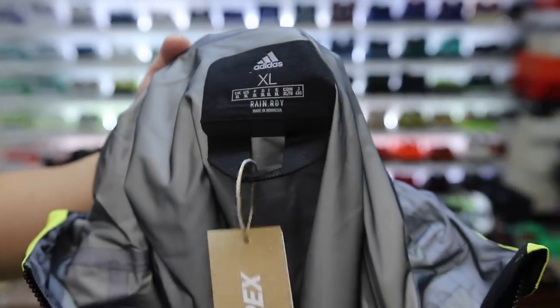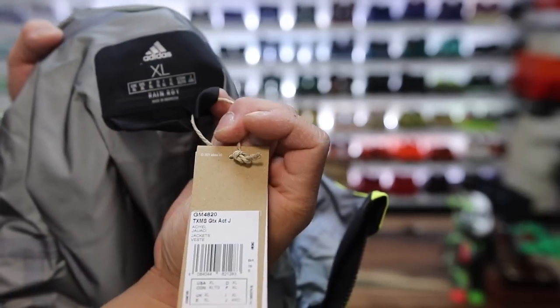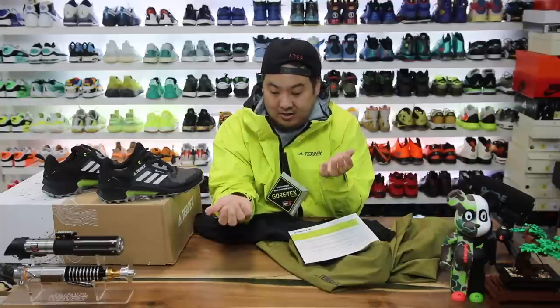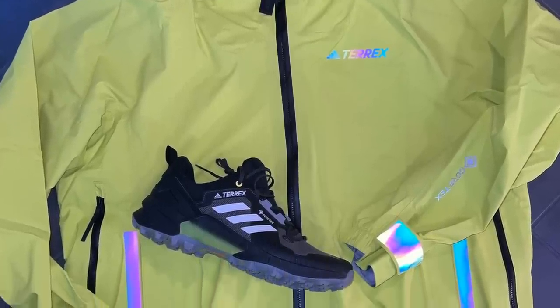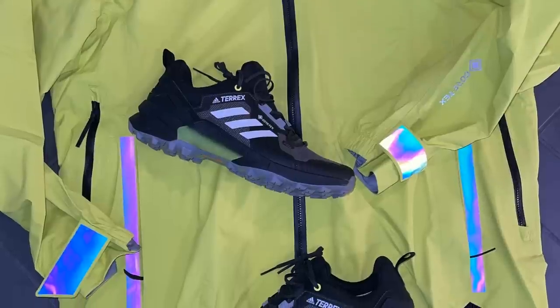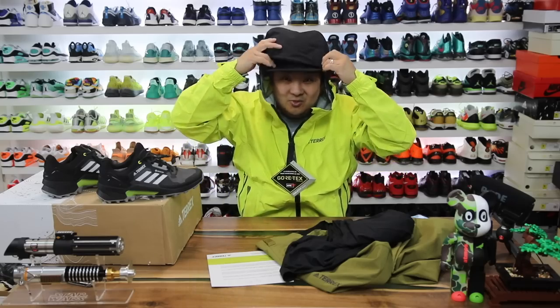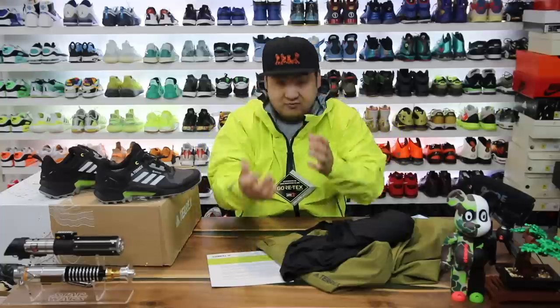My son Harrison is in t-ball so we're out in the field twice a week, rain or shine, so I'll be wearing this jacket to give it a try. I don't even see this jacket on the Adidas website, but I looked it up online and it's like $400 — absolutely insane. I don't feel worthy of it. That bright yellow color is super bold and I really dig it. I feel like I'm gonna stay super dry in this thing — phenomenal jacket.